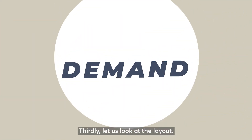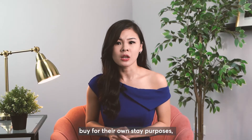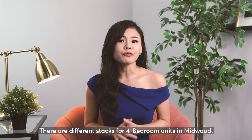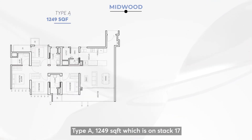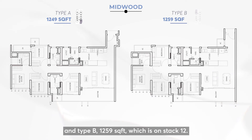Thirdly, let us look at the layout. As buyers for 4 bedrooms tend to buy for their own stay purposes, the emphasis on layout is very important. There are different stacks for 4 bedroom units in Midwood. Type A is 1,149 square feet on stack 17, and Type B is 1,159 square feet on stack 12.